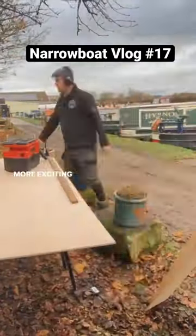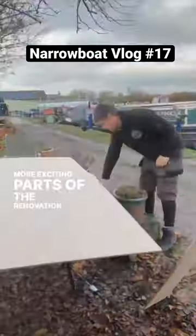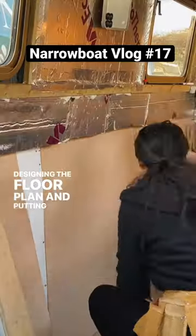Then we move on to more exciting parts of the renovation — designing the floor plan and putting up some walls.